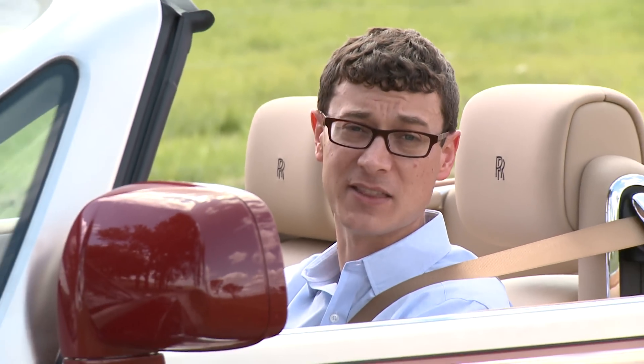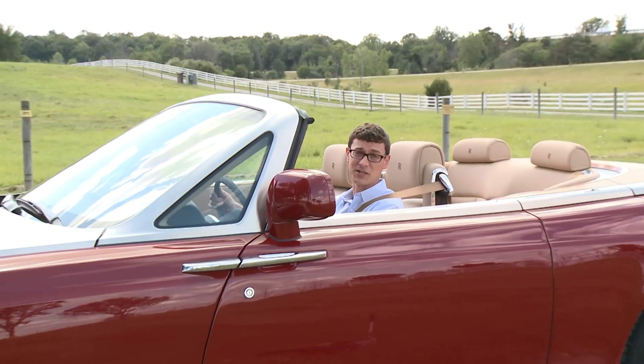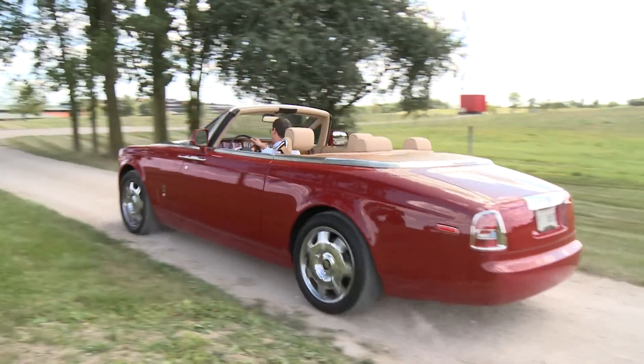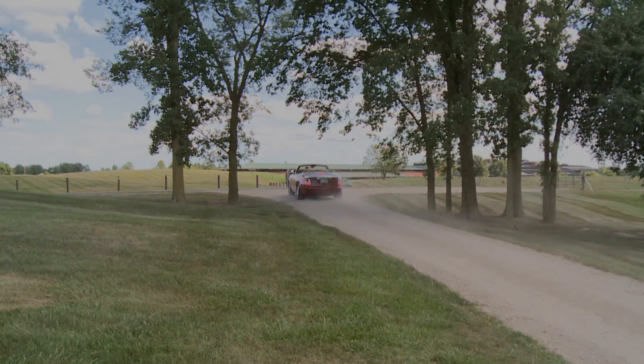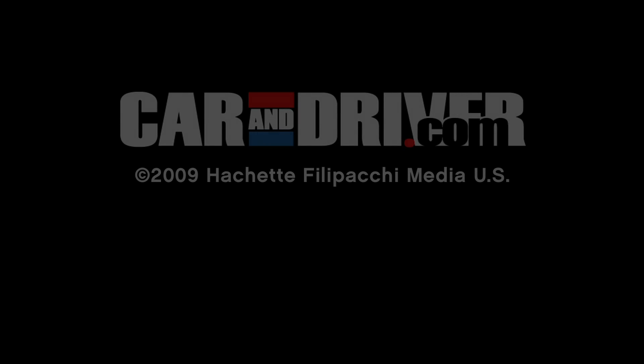If there's one downside to this car, it's that it's so big and so fabulous that it has a tendency to make the driver look a little bit small behind the wheel. I guess that's why the rich don't have to diet. Pardon me, would you have any Grey Poupon? But of course.